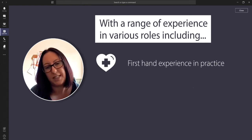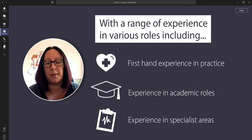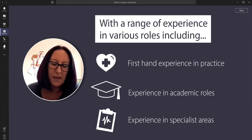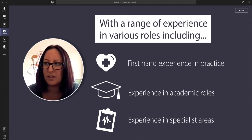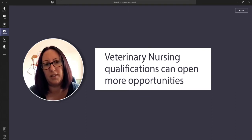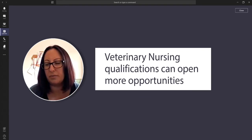I also worked in a university teaching hospital where I got to take part in procedures that involved heart surgery including bypass and bowel replacements, intensive care, diagnostic imaging including MRI and CT, and various other interesting cases — so your veterinary nursing qualification can really lead on to some quite interesting parts of your career.